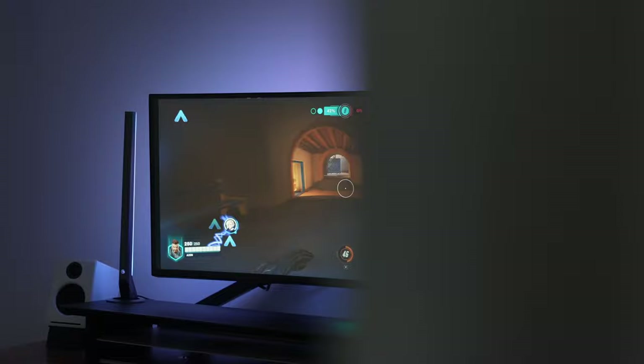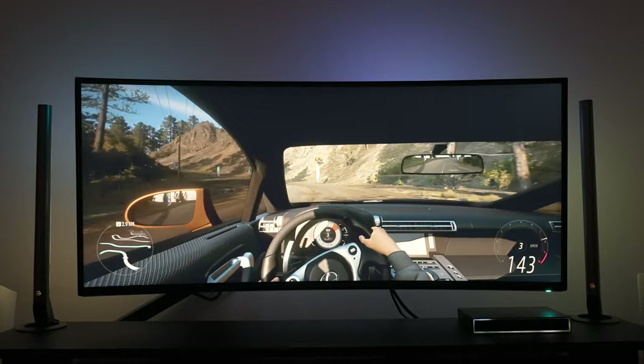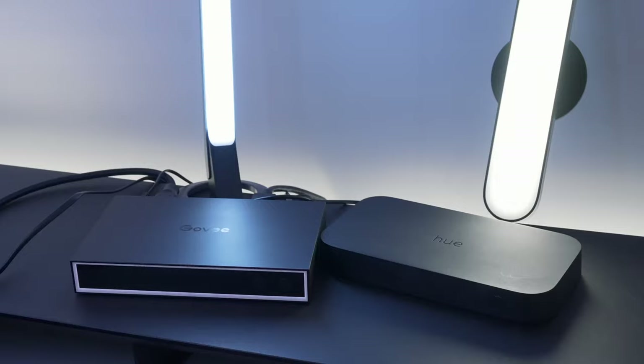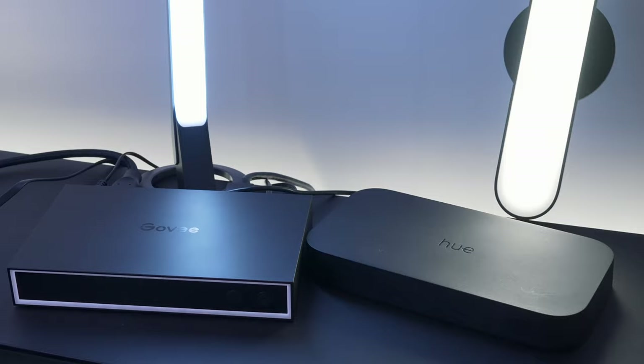Govee sent this AI box over to me to test, and as always my opinion is my own. In this video I'll unbox it, test it out, see what this AI thing is all about, and compare it to my Philips Hue Sync Box — which is the main competitor. I've been using the Hue Sync Box for a while now, so it'll be interesting to compare. Hint hint: I will be retiring my Hue Sync Box.